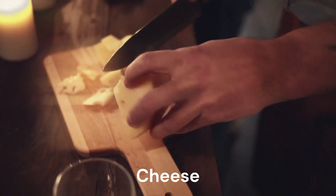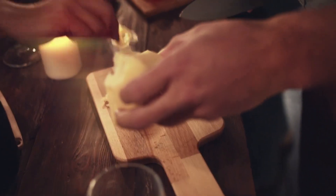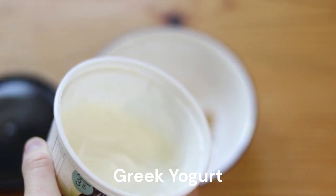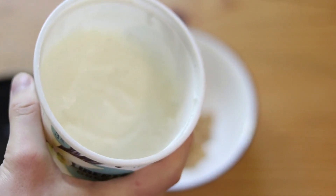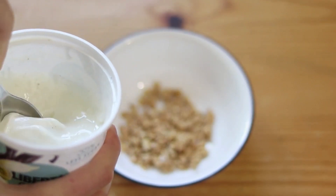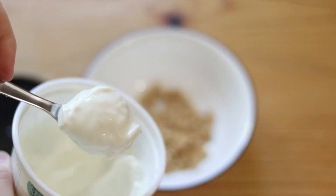Cheese is a great protein-loaded snack, and cottage cheese is even better. Greek yogurt is higher in protein than other yogurts, and plain Greek yogurt is an excellent substitute for sour cream in Mexican food. It is also very good with nuts and berries.